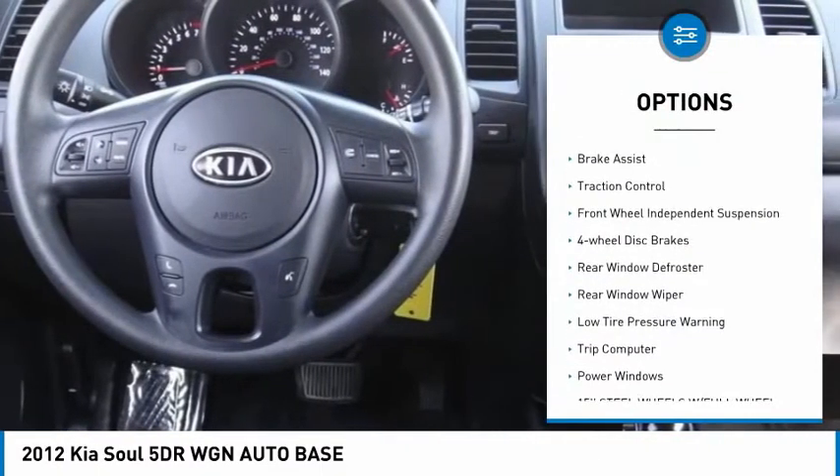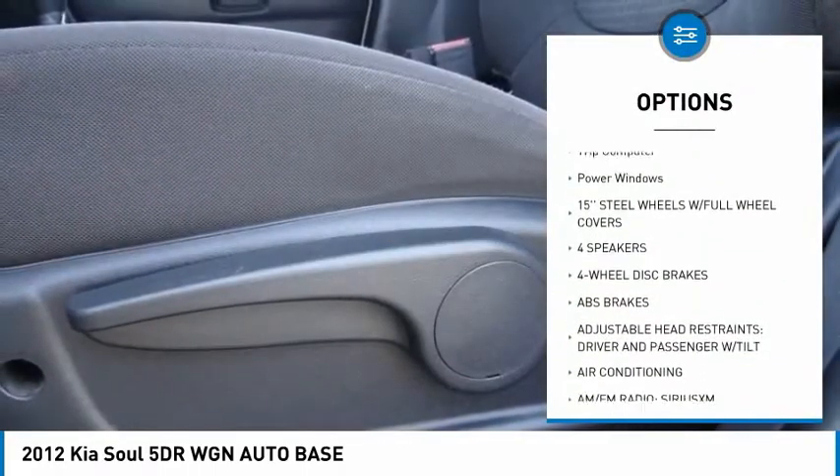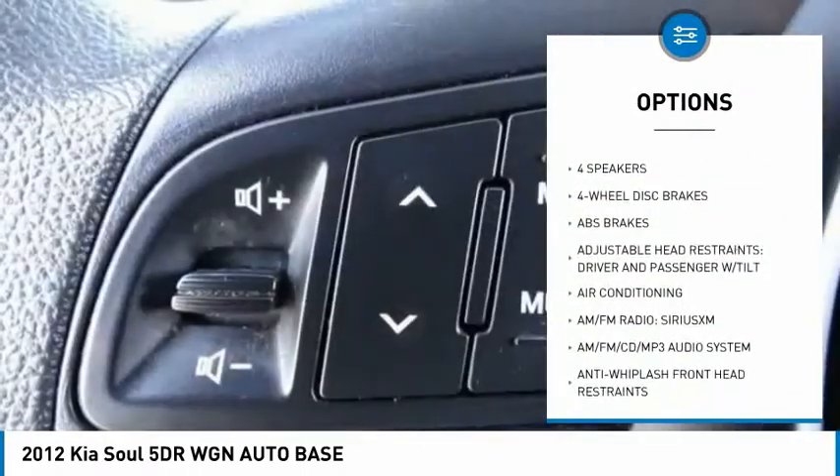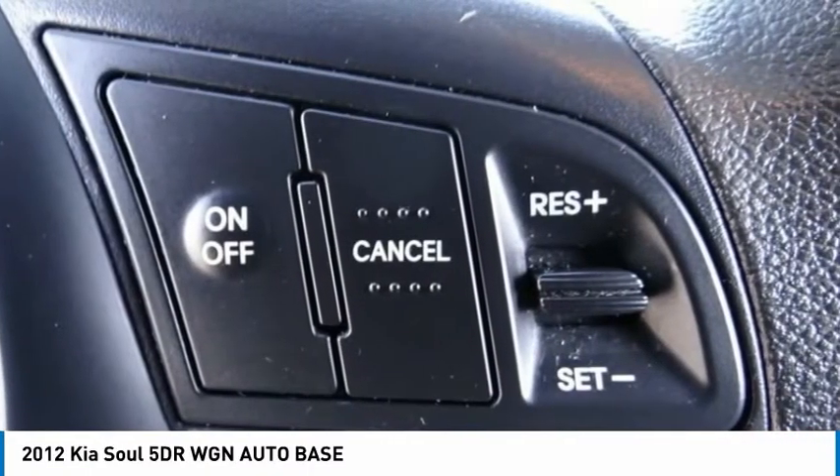Electronic stability control, brake assist, traction control, front wheel independent suspension, four-wheel disc brakes, rear window defroster, rear window wiper, low tire pressure warning, trip computer, and power windows.